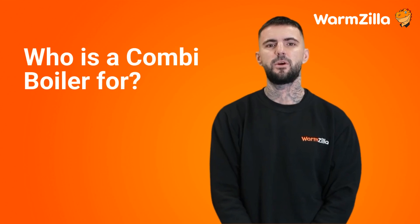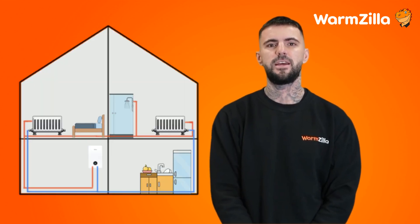Who is a combi boiler for? A combi boiler is a great option, but in particular it would suit a home that is smaller with only one bathroom. The home would ideally have 10 or fewer radiators and have no loft space to put a hot water tank in.